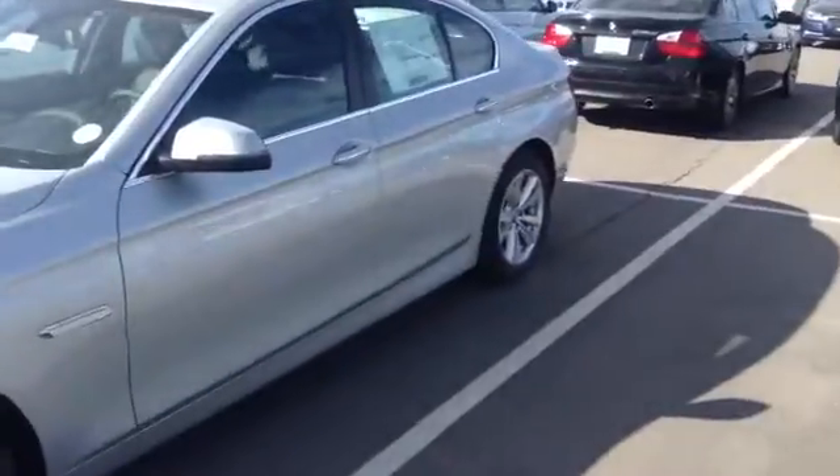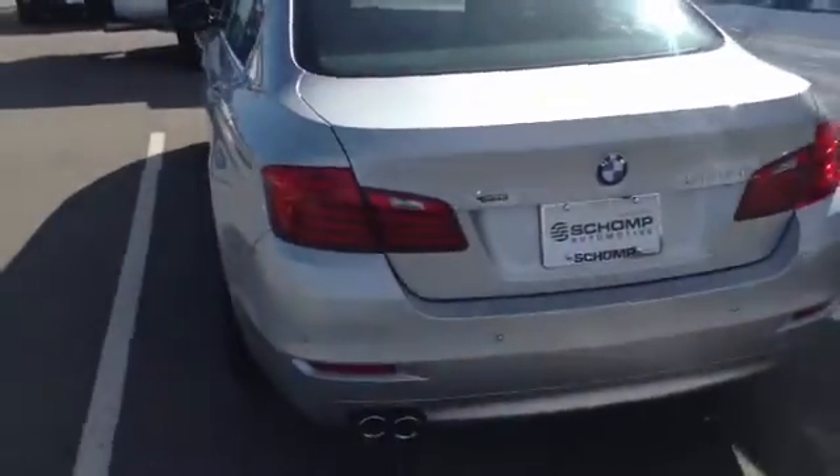This is a beautiful car, comes in a few different engine sizes. You can do a 28 or a 35, or also a diesel version in the 35 engine size. So tons of options to choose from.